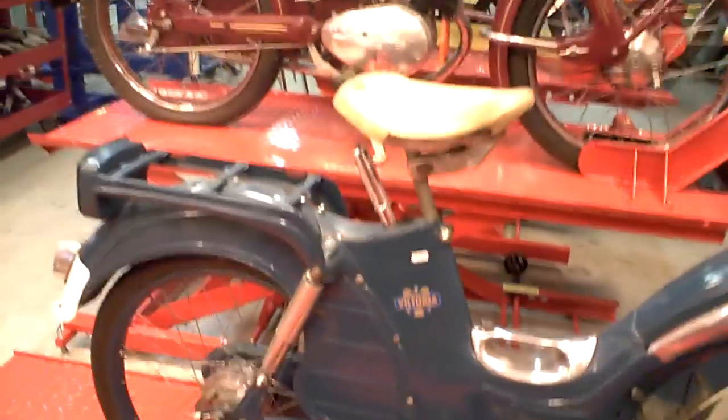Nice old one with Earl's Forks in it. Lovely original, with all the nice details to it.